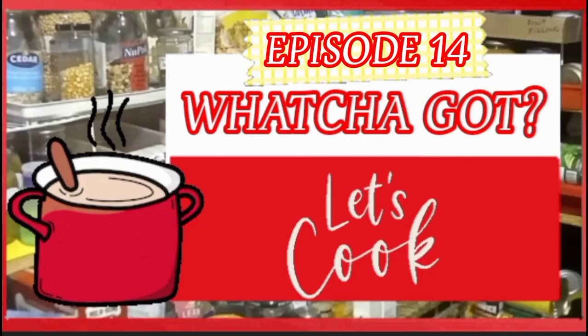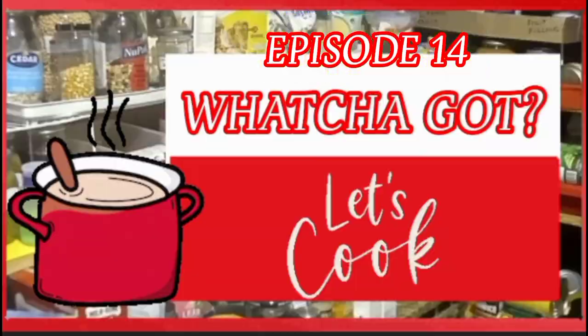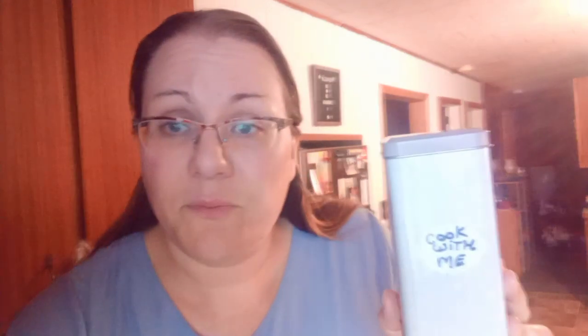Welcome to episode 14 of 'What You Got, Let's Cook!' It's early morning and I want to know what I'm going to be working with today. I'll pick two items from the 'What You Got, Cook With Me' pantry. If you're new to my channel, these are things from my best-before pantry that I need to use up. There's a super freezer option too - hopefully I get that. I'm picking two today.